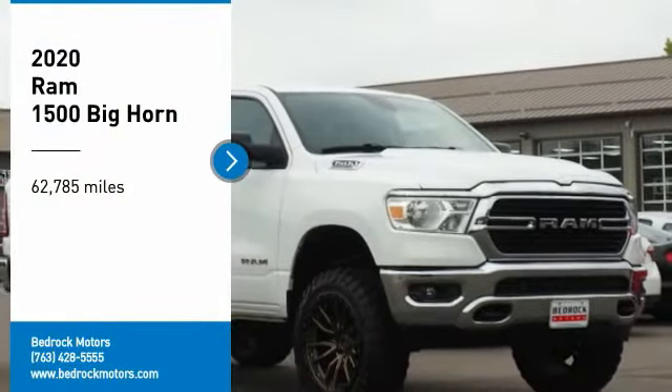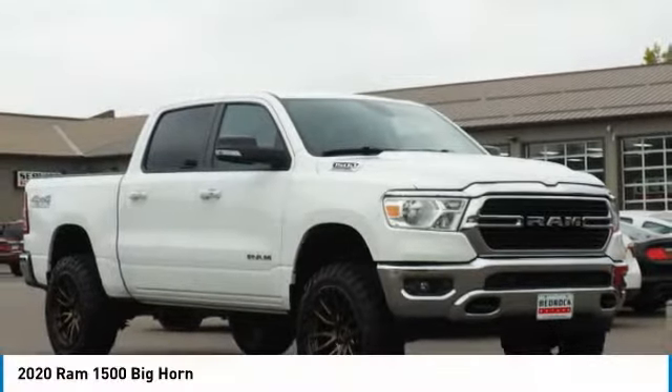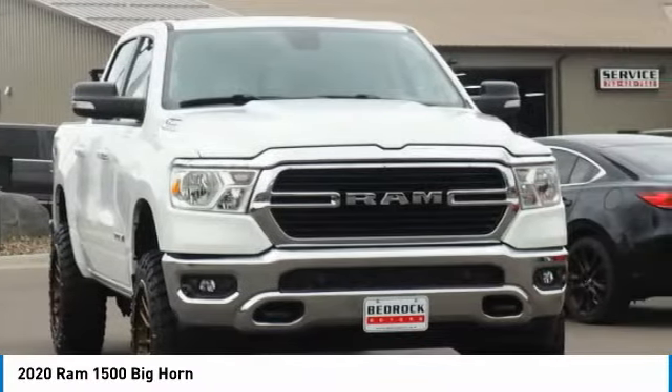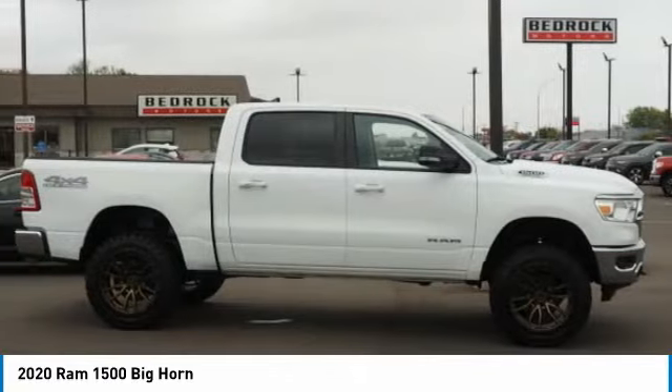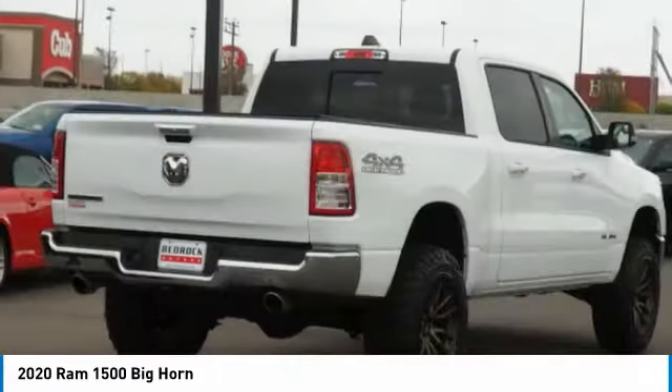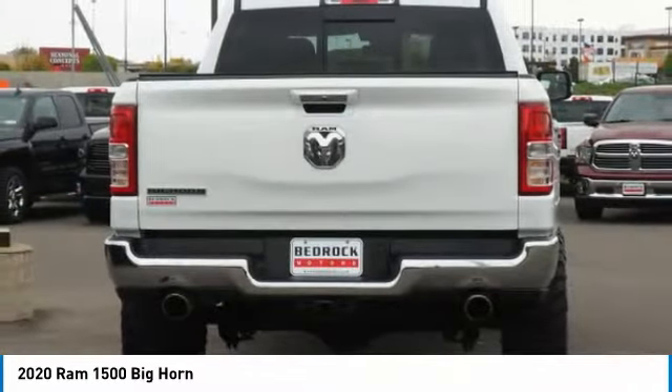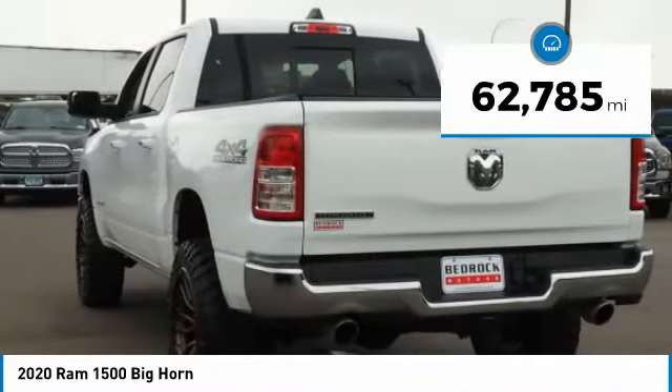We are pleased to show you the 2020 Ram 1500. It went against the Chevrolet Silverado, Ford F-150, and Toyota Tundra, which are all excellent trucks in their own right. The Ram took home the prize for its well-rounded strengths. This vehicle has less than 65,000 miles.